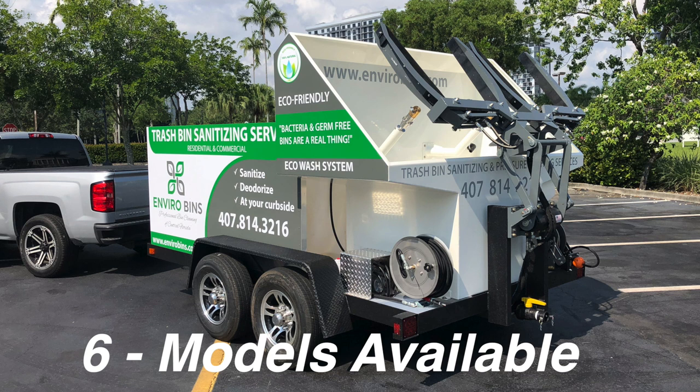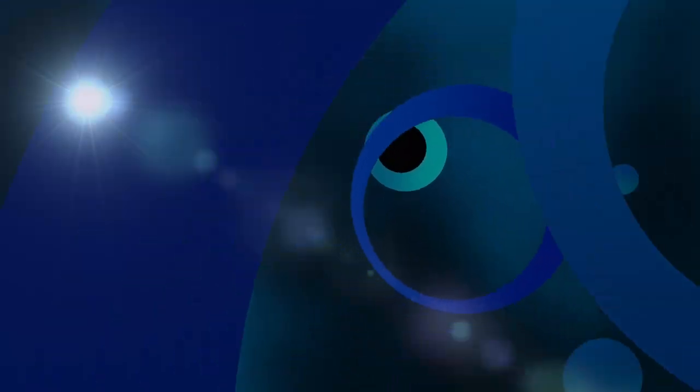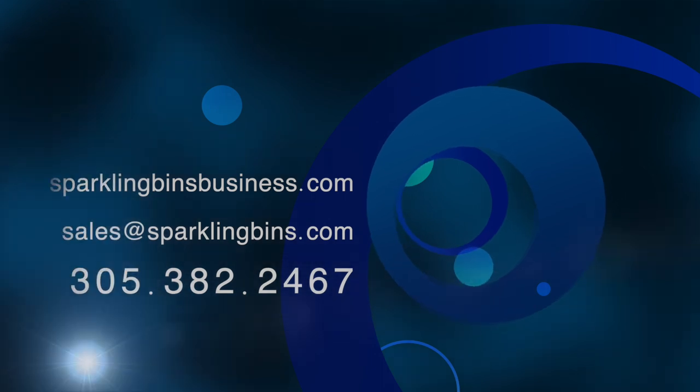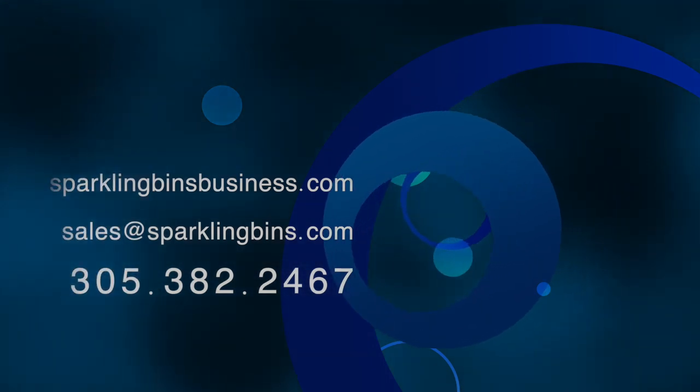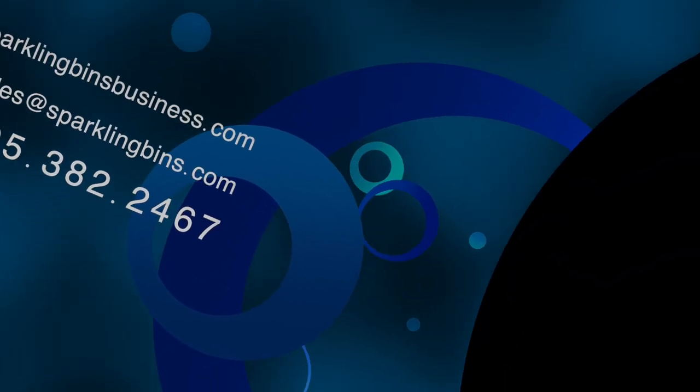Not everyone can afford a $100,000-plus system, so we have models available for everyone's budget. So reach out to Sparkling Bins, 305-382-2467. We are the leaders in the industry. It has been for nine years. Give us a call. Check out our website, sparklingbins.com. Thanks again for watching, and thanks again for your support.